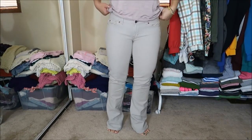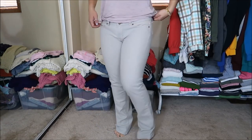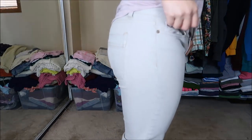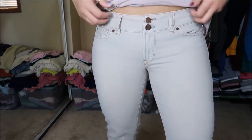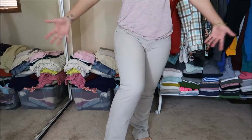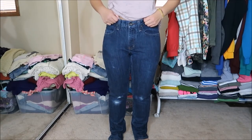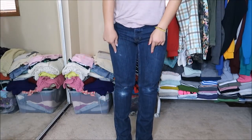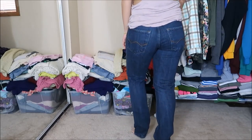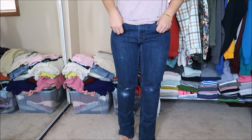These khaki jeans are by Gap in a size four. They're a little longer so I'd wear them with heels, and they have a double button on the top. Originally $7.99, but 25 cents. Also from Gap in a size 30 are these dark wash jeans — a little high-waisted with some worn and distressed detailing on the knees. You can never have too many dark wash jeans. Originally $7.99, but 25 cents.